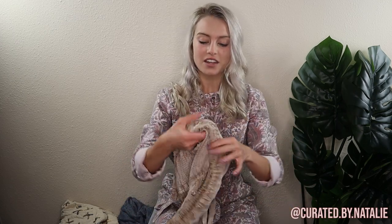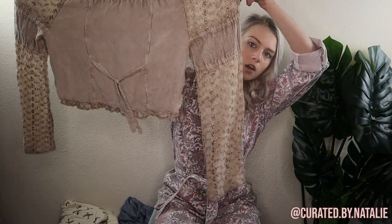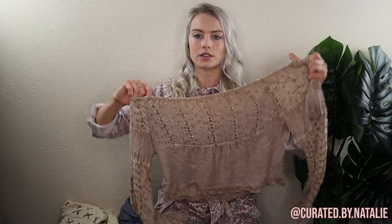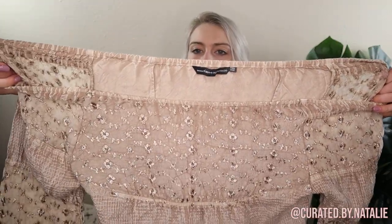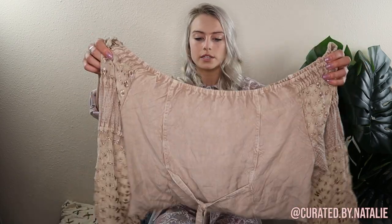Then we have this super fun Karma Highway off-the-shoulder bell sleeve top. It's sized as free size, which is more like anything below maybe an L or XL but not too small either. It's kind of frustrating when places do free sizing, but it does have adjustability in the back, so I'll take measurements and figure out what size it best fits. It's such a cute top — I love this boho look, and pieces like this tend to go super quick.